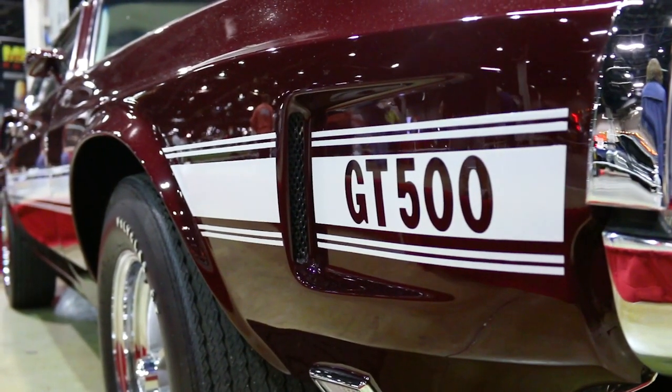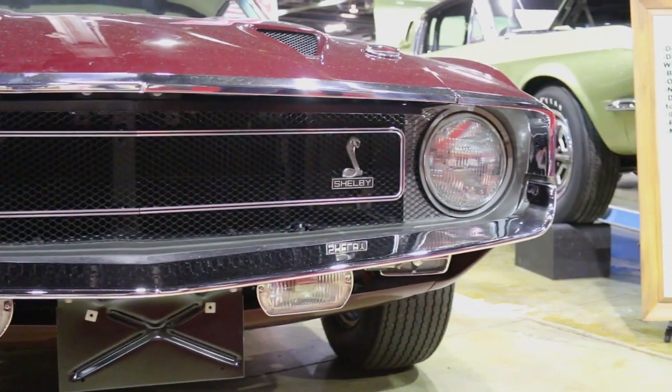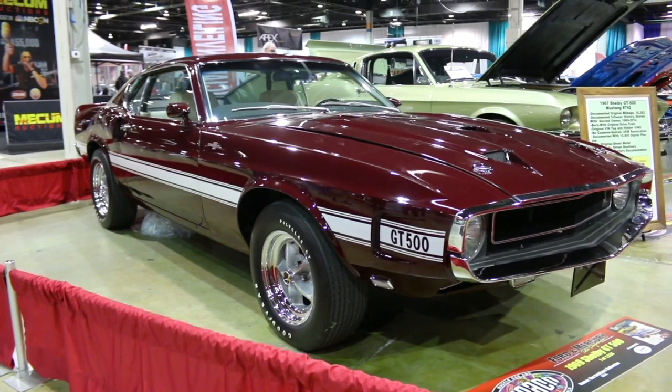Amidst the awesome display of Shelbys at the Muscle Car and Corvette Nationals, it can be hard to spot a standout, but this amazing Royal Maroon 1969 Shelby GT500 deserves far more attention than the low-key color suggests.